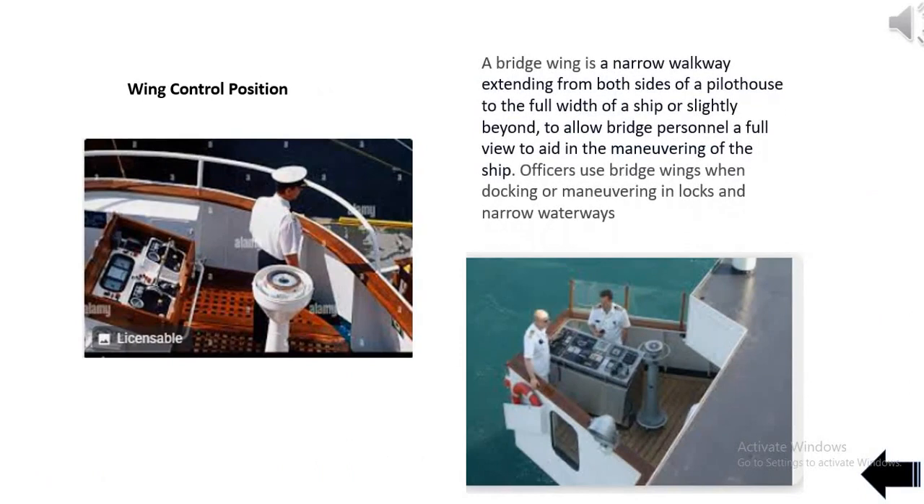A bridge wing is a narrow walkway extending from both sides of a pilothouse to the full width of a ship or slightly beyond, to allow bridge personnel a full view to aid in maneuvering the ship. Officers use bridge wings when docking or maneuvering in locks and narrow waterways.